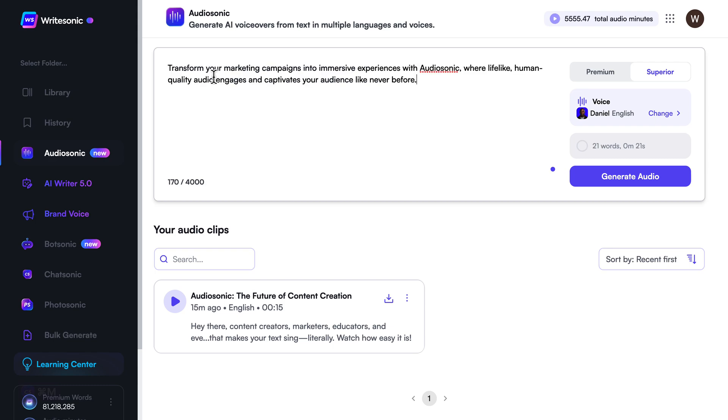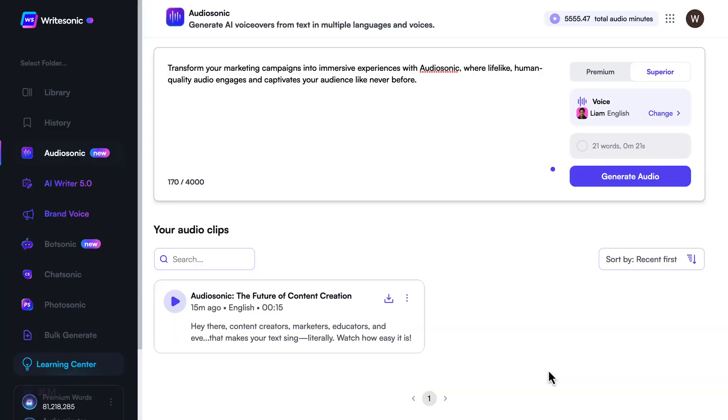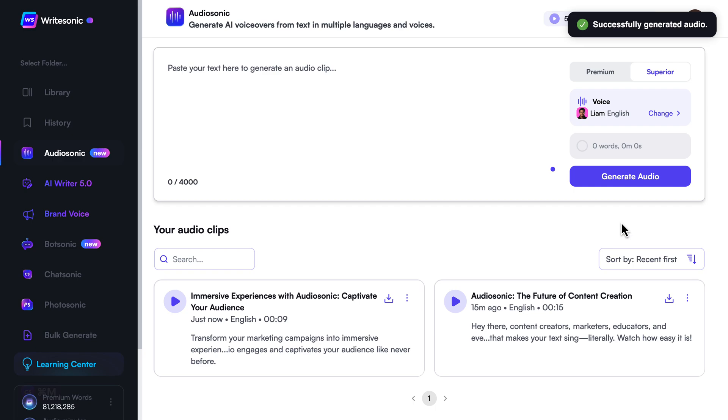First, enter or paste your text. Next, choose a voice that's just as human as you are. One click and voila! Your voiceover sounds so human, you'll have to hear it to believe it.